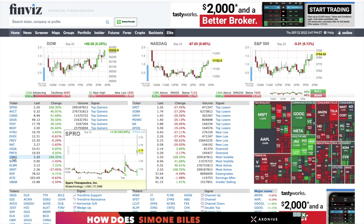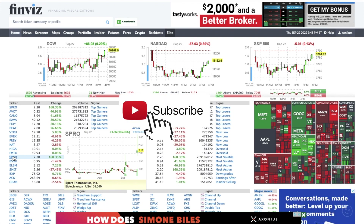Hey guys, this is Steve at Option Income. Welcome back to the channel where we talk about stocks and earning an option income. I'm not a financial planner — this isn't financial advice. I'm just showing you transactions I do in my account so you can learn by watching.